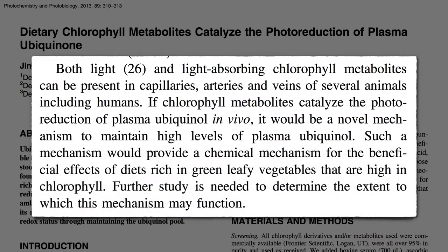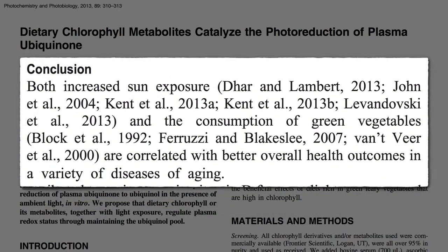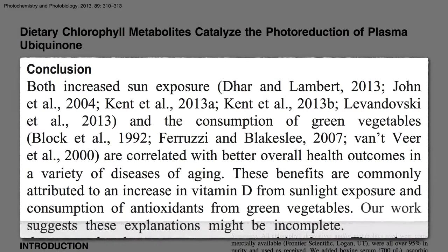Maybe that explains why dark green leafy veggies are so good for us. We know sun can be good for us, we know greens can be good for us, but these benefits were commonly attributed to the increase in vitamin D from sunlight exposure and all the antioxidants in green vegetables — but maybe these explanations might be incomplete.